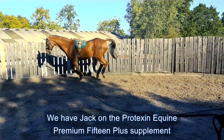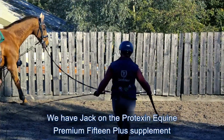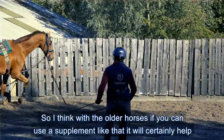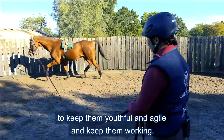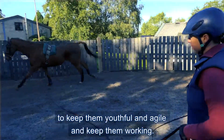We've got Jack on the Protexin Equine Premium 15 plus supplement, which is good for his joints and his gut as well. It's obviously helping him. With older horses, if you can use a supplement like that it will certainly help them to keep youthful and agile and keep them working.